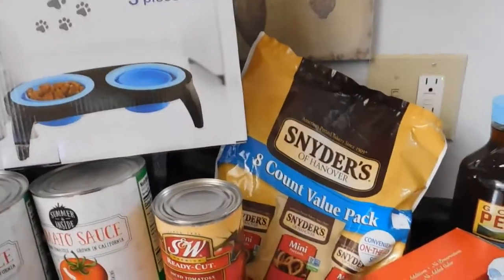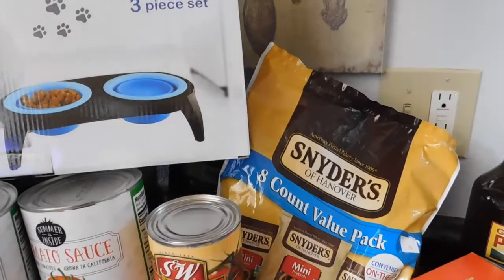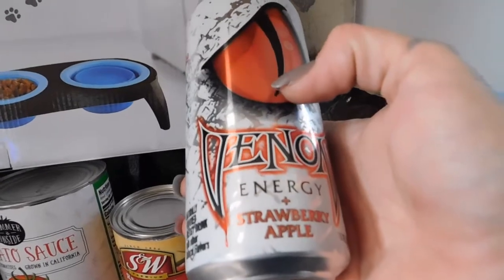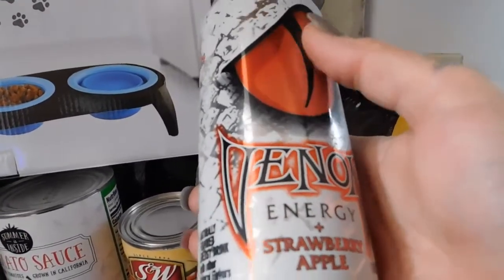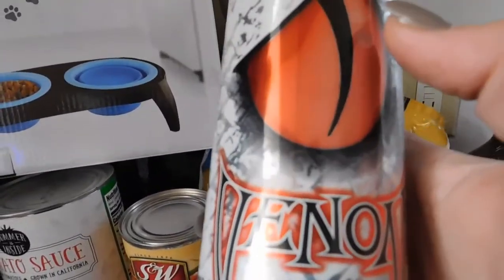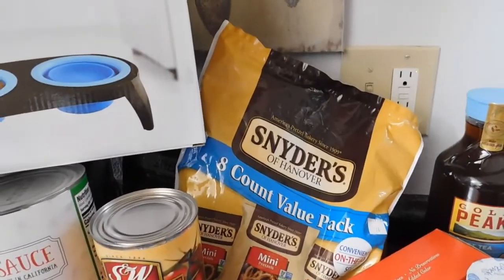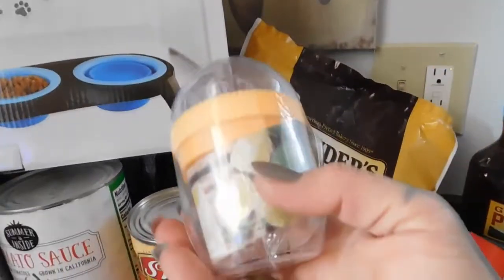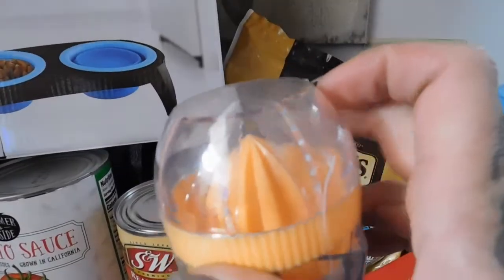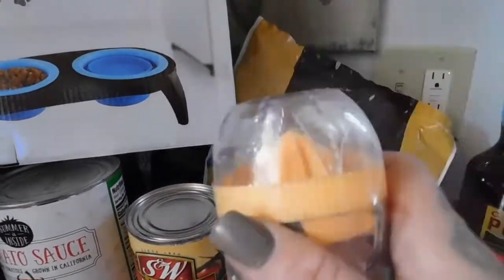I drink Monster energy drinks, and when I can't get to the store for those, I get the Venom energy drink — this one's in strawberry apple. They have a couple other flavors like lime and watermelon, and these are sugar free. I picked up two. Also, because I got all those lemons and oranges, I picked up a cute juicer so I can juice and save fresh lemon juice for daily use.